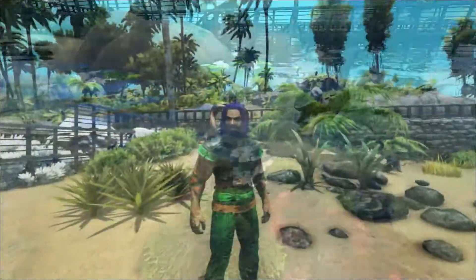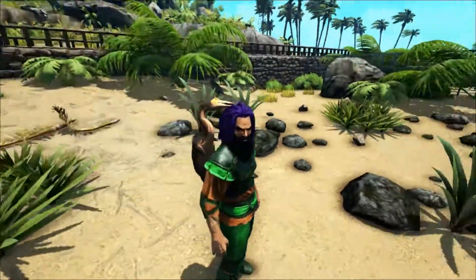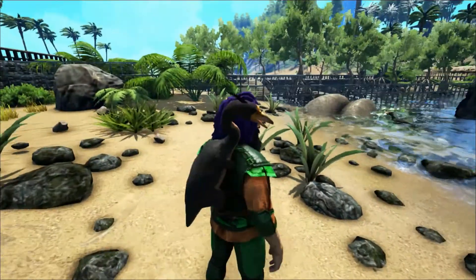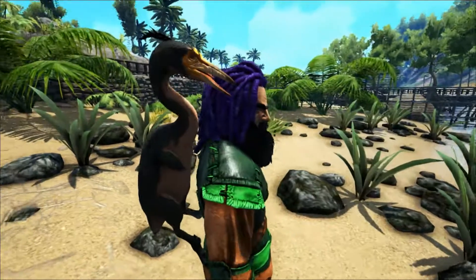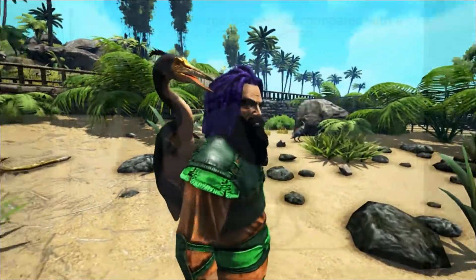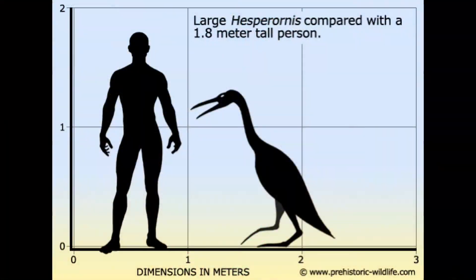Here in the game Ark Survival Evolved, the Hesperonis is one of these shoulder pets, an animal that will happily sit on your shoulder as you play. However, in reality this would probably be fairly uncomfortable. The Hesperonis was around 6 feet long and could weigh around 20 pounds — that's about 9 kilograms — so it's not something I'd want sitting on my shoulder for long periods of time.